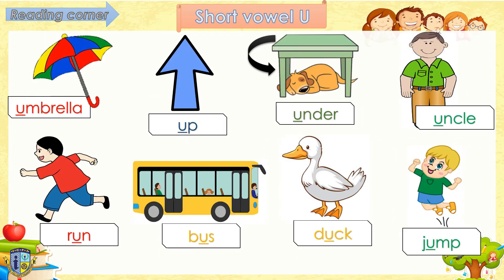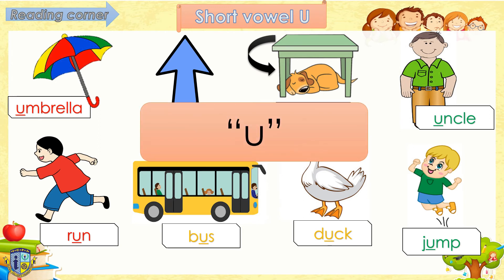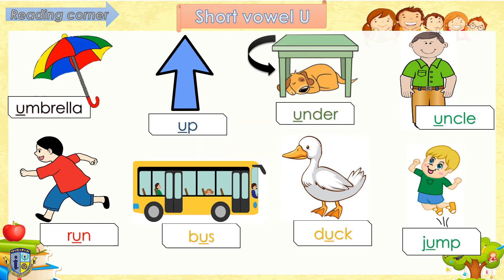Next vowel we have is the short vowel U. Short vowel U makes the sound U. Follow teacher, say U. U, U, U. Read after me, okay? Ready? Umbrella. Up. Under. Uncle. Good job! Next, short vowel U in the middle of words. Follow teacher, ready: Run. Duck. Jump. Wow! You are amazing!